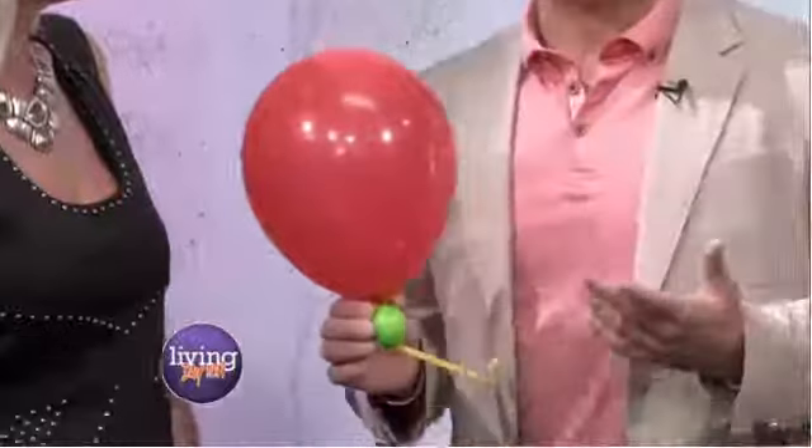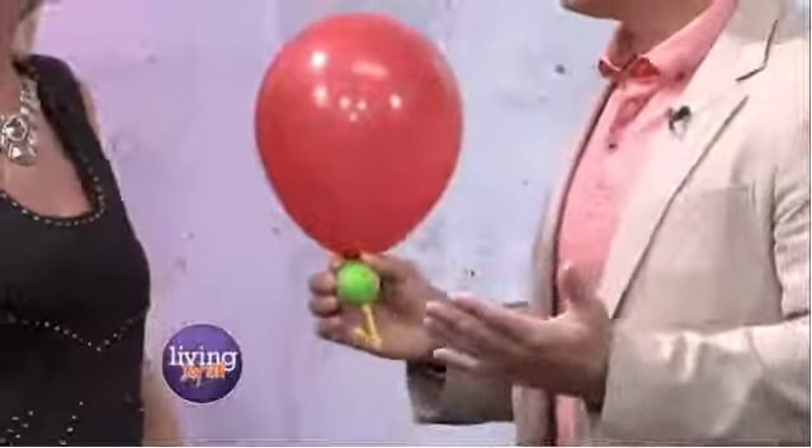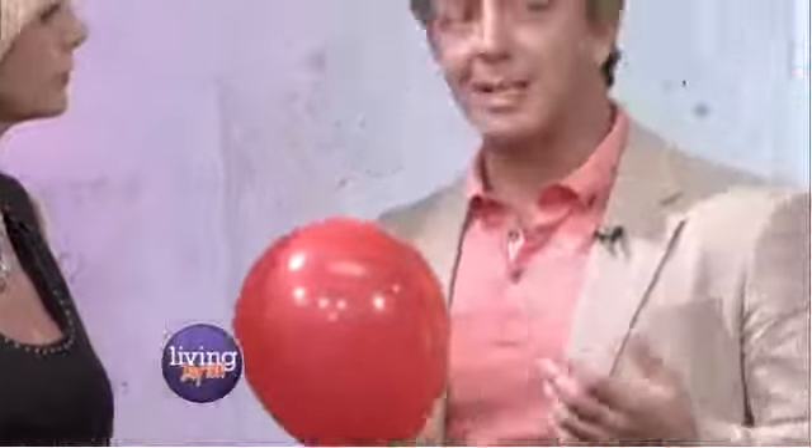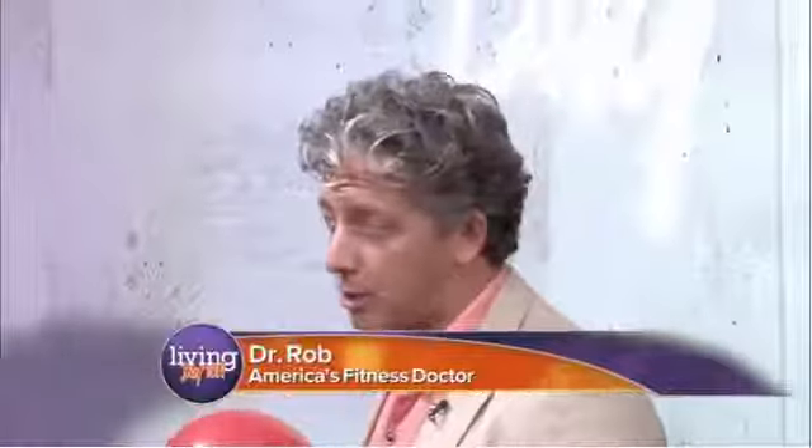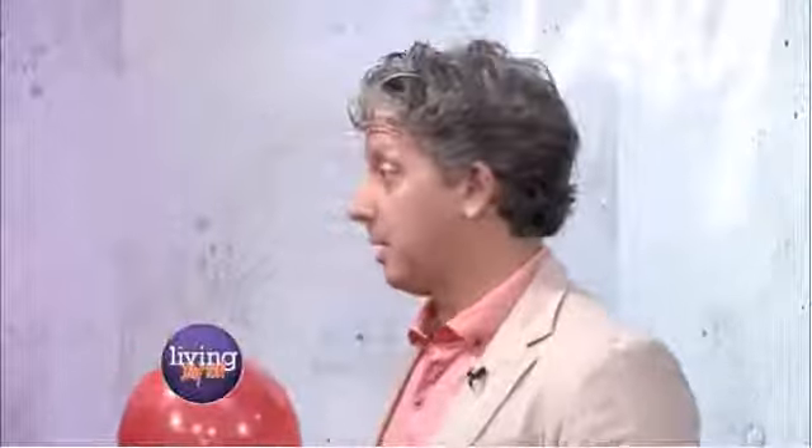About one in six men will get prostate cancer this year, and there are about 220,000 new prostate cancer diagnoses a year. About 28,000 men die each year from prostate cancer, and there are around three million men living with prostate cancer. It is the second most common cancer that men get, behind skin cancer.